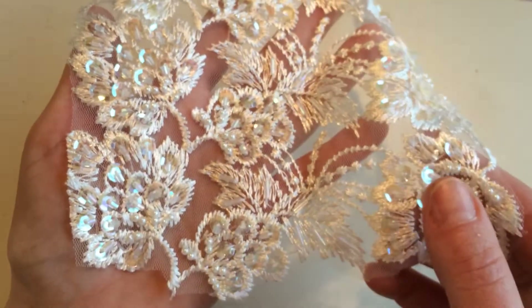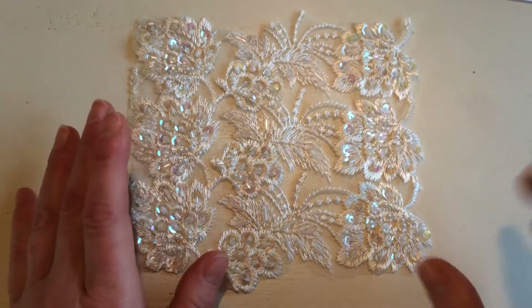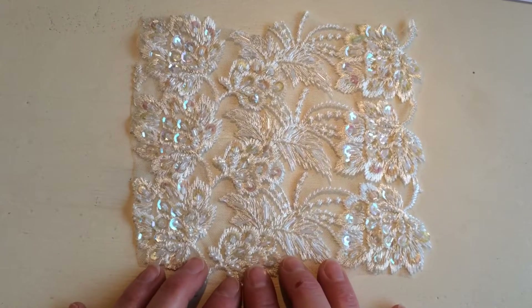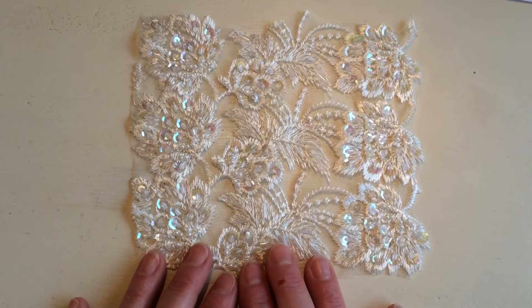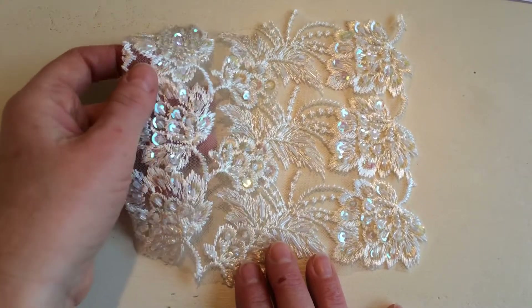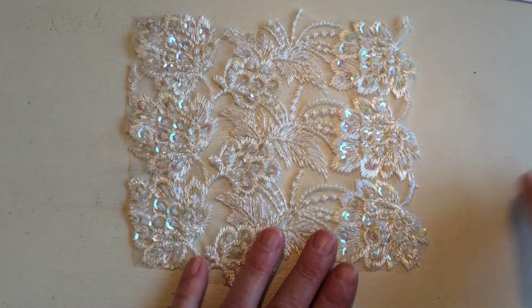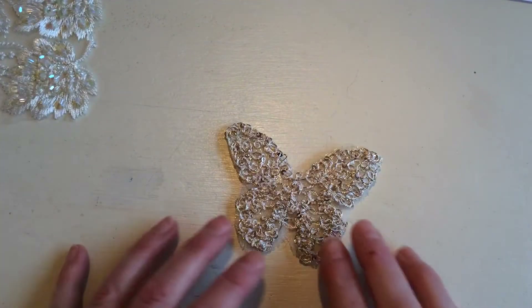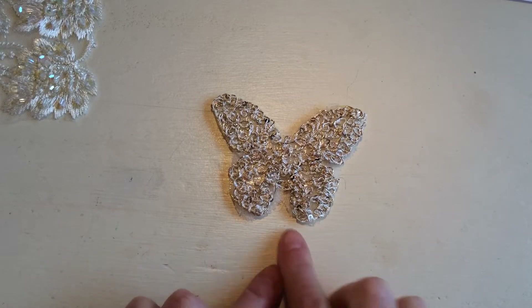Now, Jeanette only asked for one thing to be sent in, and of course I'll send a few more bits and pieces. She was also asking for a vintage piece in muted colors. Jeanette, if this applique is too bright because of all the bling, then I do have something else that I'm pretty much sure you will like — it's this little butterfly.